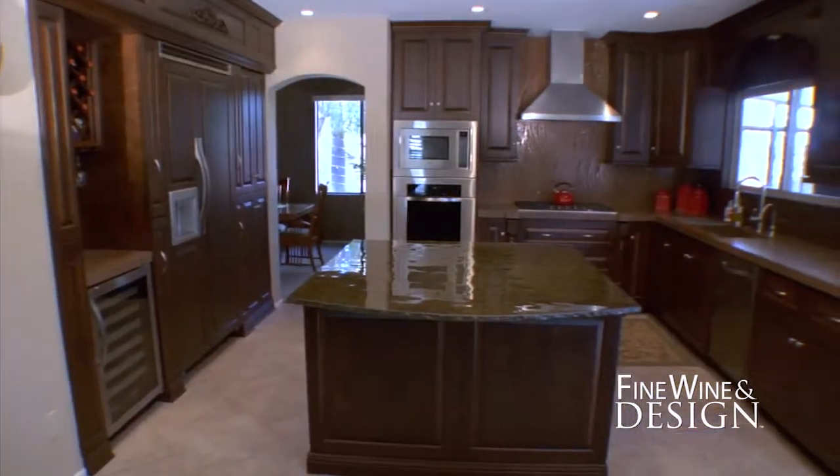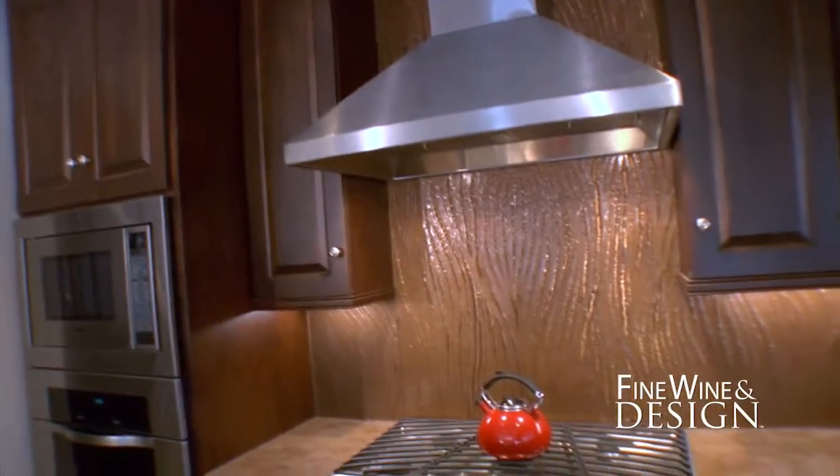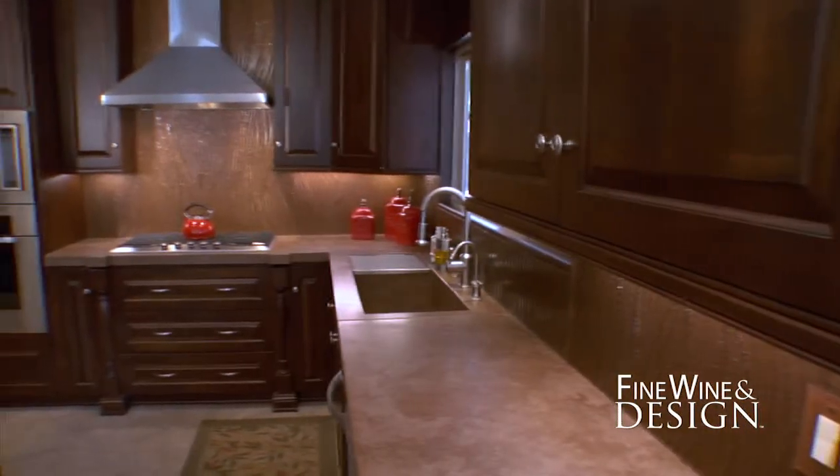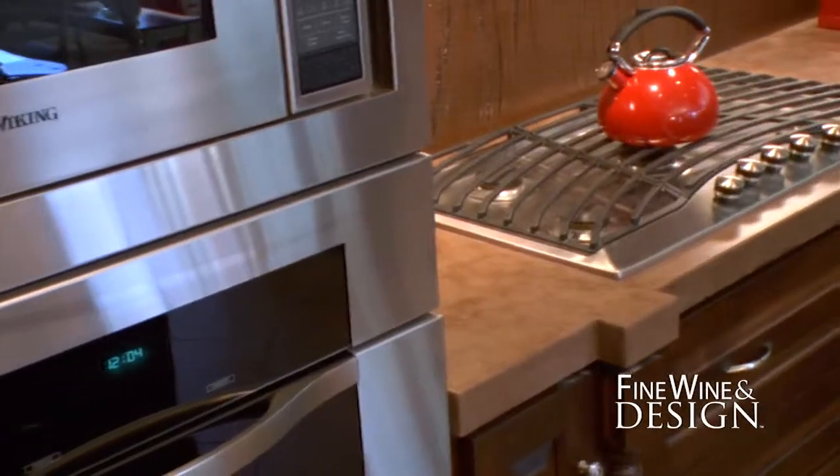Our second kitchen took on a whole new look, boasting a rich balance of textures — from an artful glass island and backsplash, to bold concrete counters and exquisite custom cabinetry encasing their brand new Viking appliances. Let's take a look at what these projects looked like when we got there.